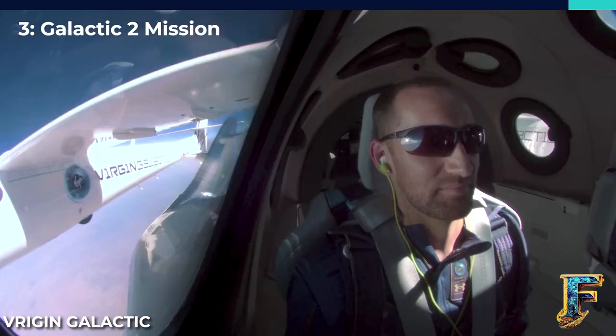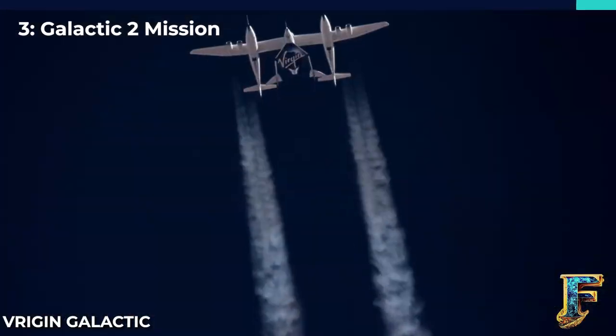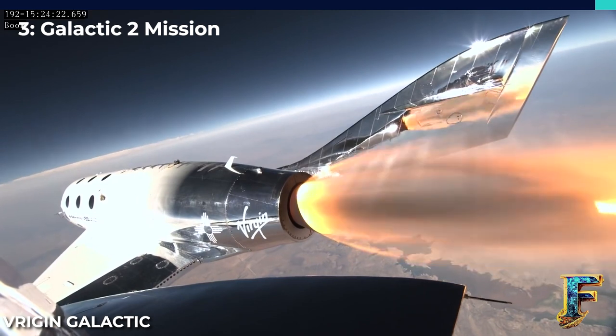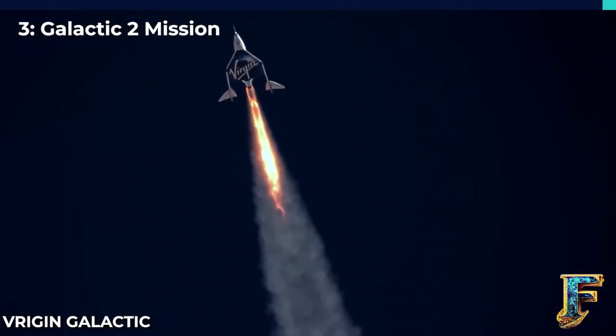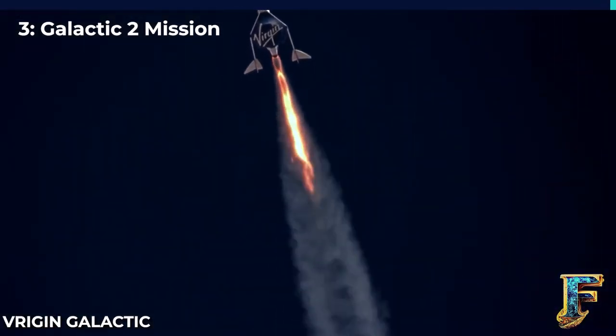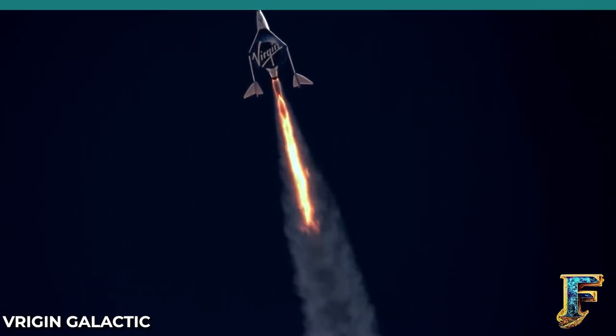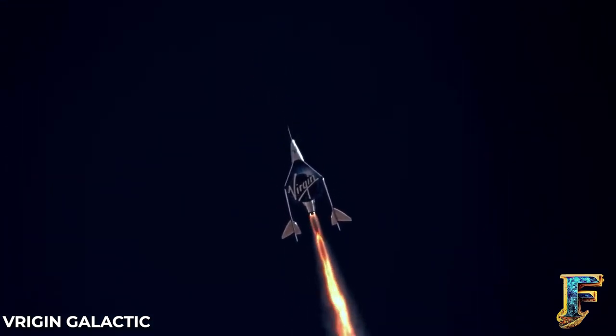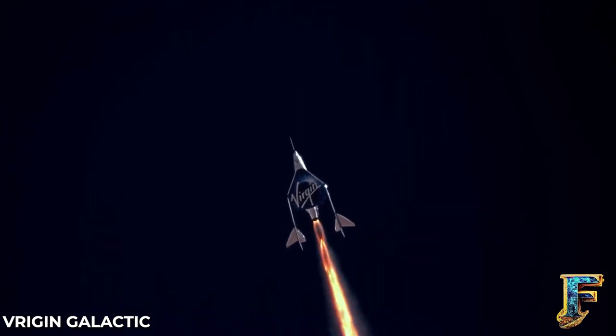The company must stay focused, though, as competition lurks around the corner. Once Starship is operational, it will become the largest space tourism vehicle on the planet and may become a threat to Virgin Galactic's business endeavors. Will Starship be ready for crewed flights before Virgin Galactic can finish its passenger list? Please share your thoughts in the comments below.